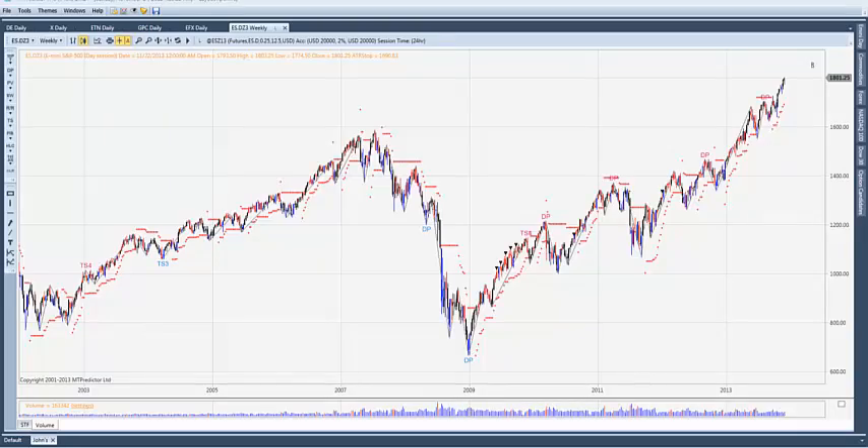This is the MT Predictor Weekly Market Update for November 24th. Just a quick update tonight — we'll go through as much as we can quickly here. We've got some company a little early for Thanksgiving. Let's take a look at the S&P.